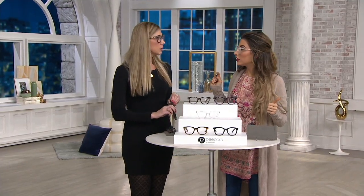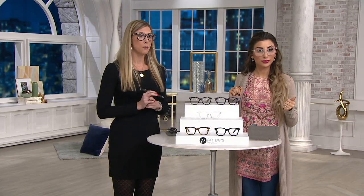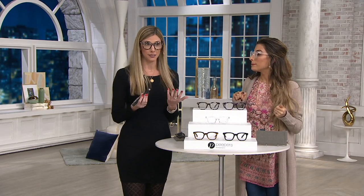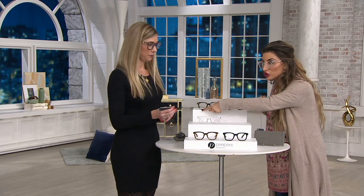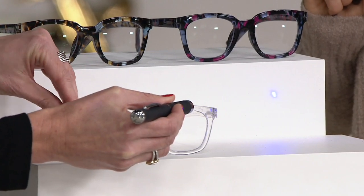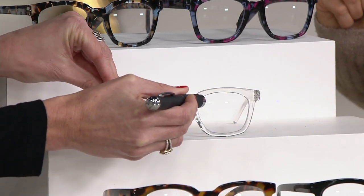So blue light is that digital eye strain caused by anything emitted by a monitor — think about our phones, tablets, TVs, and even sunlight, which is a huge contributor. It's surrounding us all day. We're going to demonstrate: when you shine the blue light pen on the table alone, you see it's full force. But when we go through the lens, our product blocks over 40% of blue light, so you've got that protection.